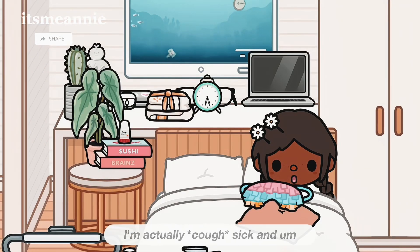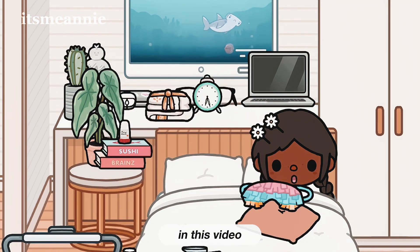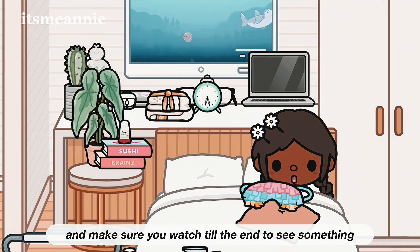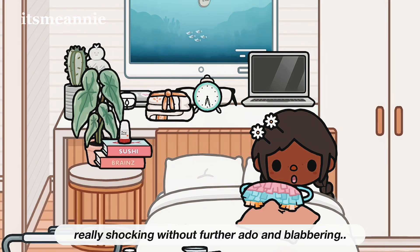Hi everyone, good morning! I'm actually sick and I'm going to be sharing my sick day routine in this video. Make sure you watch to the end to see something really shocking.